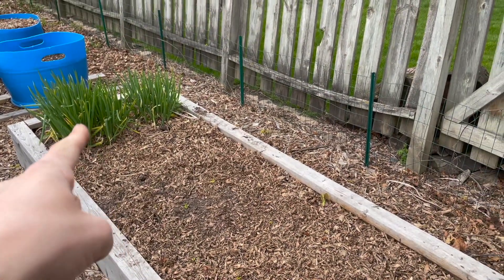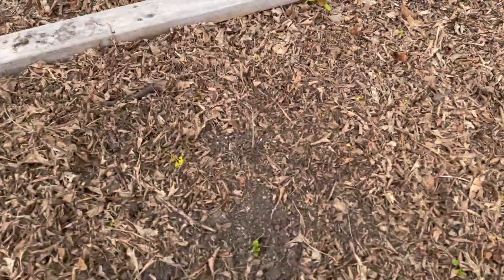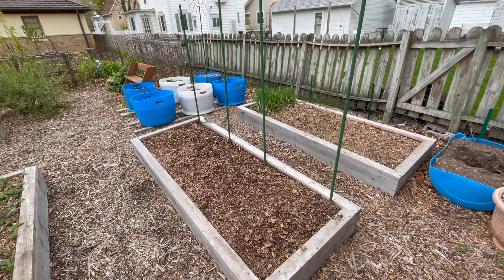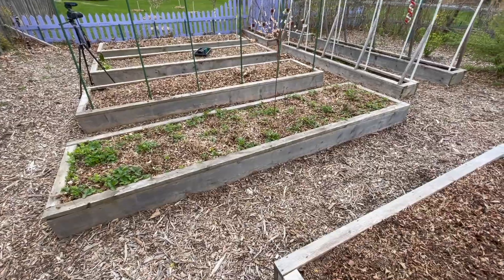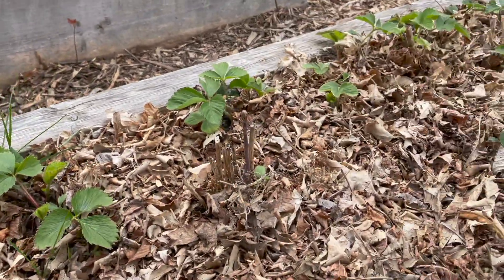I transplanted my Egyptian walking onions and my Jerusalem artichokes right here, and some of them are coming up as of today. I seeded a row of sugar snap peas. Over here you're seeing a whole bunch of strawberries — this bed is filling up nicely, and our three-year-old asparagus is coming up left and right.